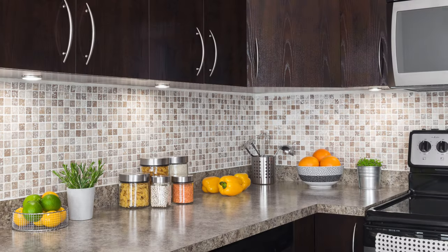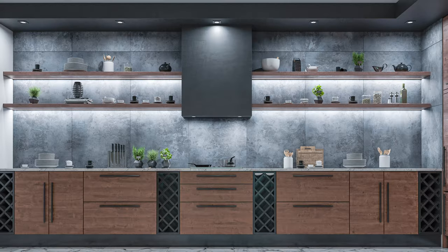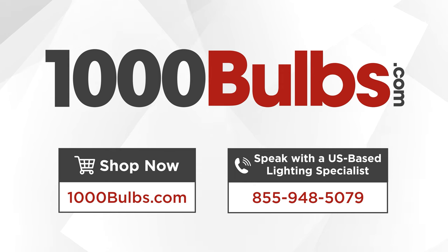Use them to light a wide range of locations including under and over cabinets, display cases, and shelves. Find these and other LED light fixtures by calling 855-948-5079 or shopping at 1000bulbs.com. 1000 Bulbs — changing the way the world buys lighting.